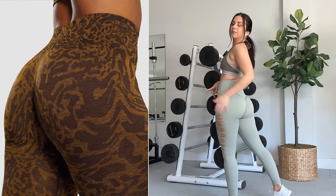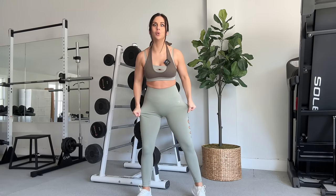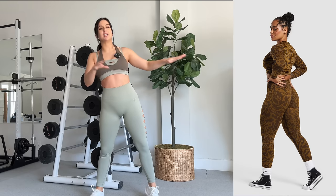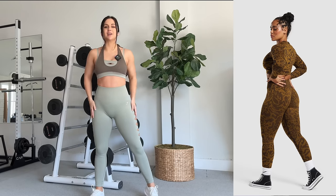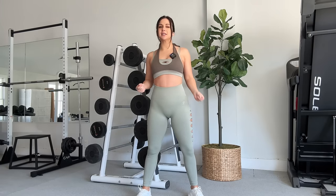Even the scrunch bum feels about the same — you have similar snugness, there's not a whole lot of stretch in this, and they're virtually made out of the same material. The Adapt Animal has some polyester; this doesn't, so it's mostly nylon and spandex. It has a rougher texture — it's not buttery soft or silky smooth.